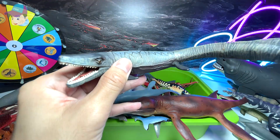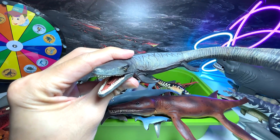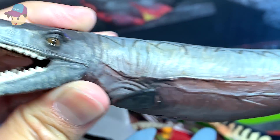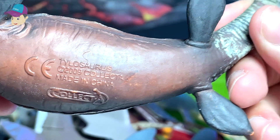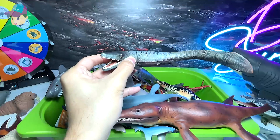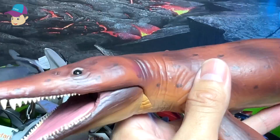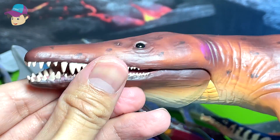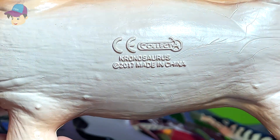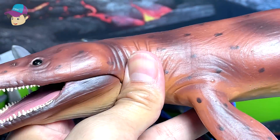Let's take a look at another prehistoric marine reptile. Is this a Tylosaurus or Mosasaurus? I think it should be a Tylosaurus — yes, a 2009 figure, pretty old. Another huge Kronosaurus, and this one actually has a movable jaw. Take a look at how huge this prehistoric creature is — it is very, very big. Kronosaurus, a Collecta figure.